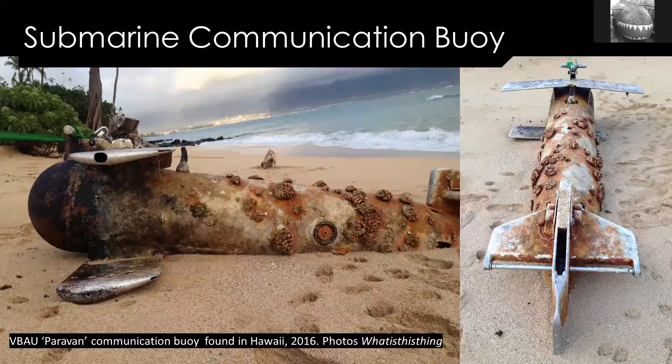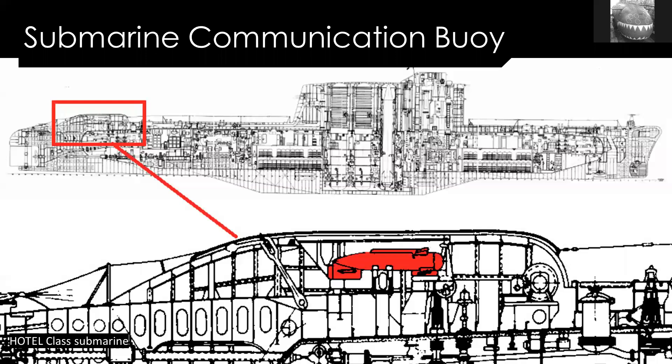Something that looks a bit more obviously military is this small aeroplane-looking device. It's actually a communication buoy — it would be towed behind a submarine. Most of the ones that have washed up are Russian, but similar devices have been used by other countries including the US. Essentially, the submarine reels it out the back; it has aerials on it so the submarine stays deep while this comes to the surface, still attached, and relays communications.